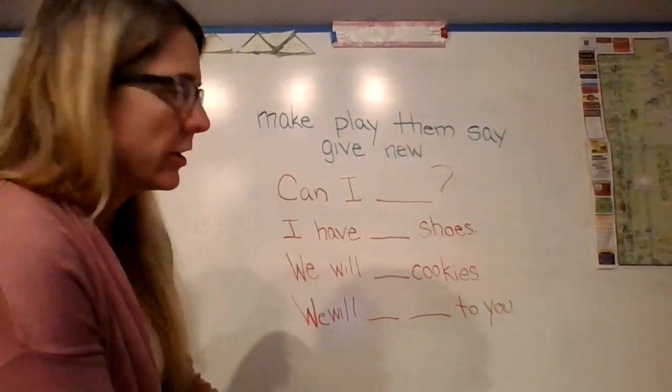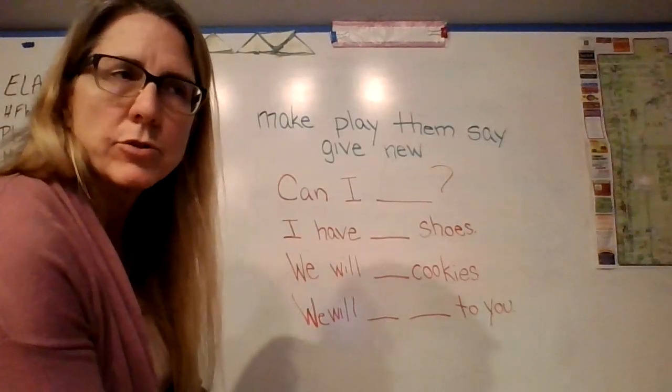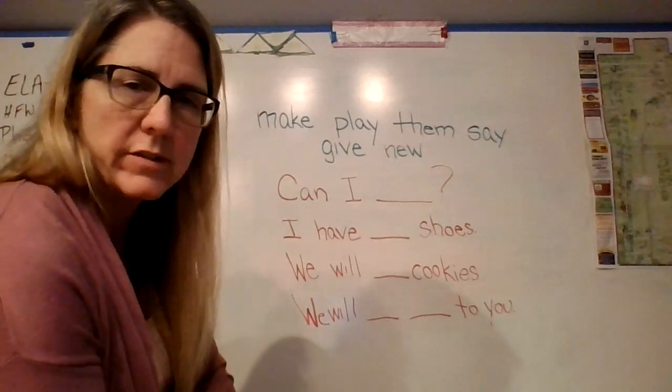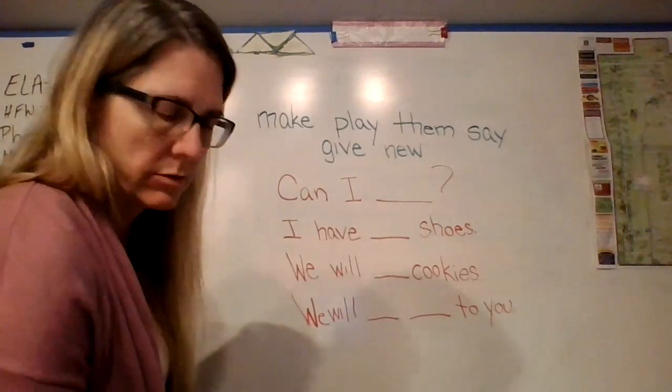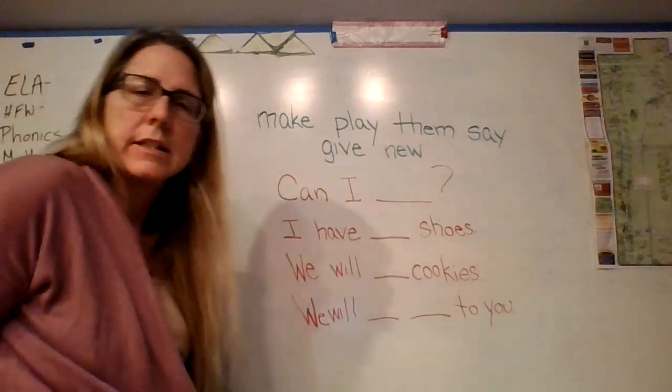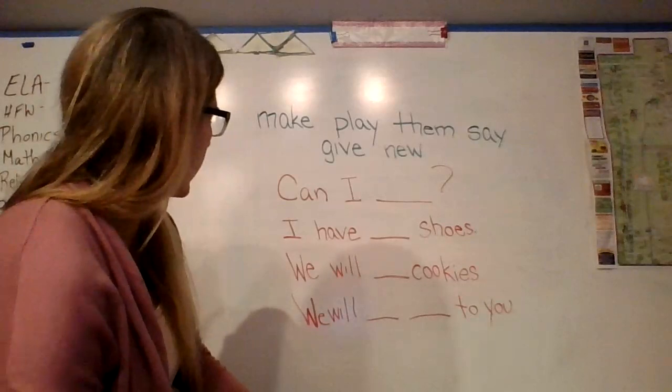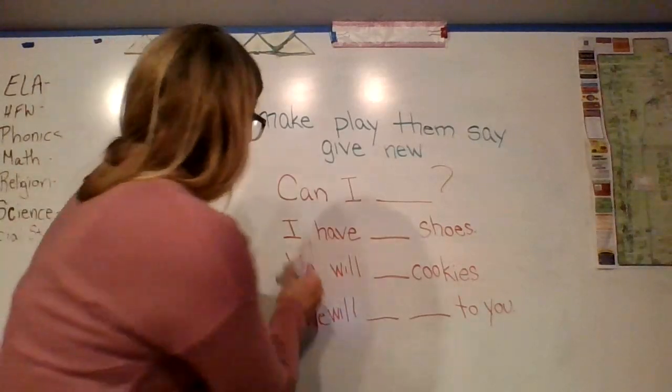Alright boys and girls, make sure you have your whiteboards, your markers, and your erasers. Pause the video until you're ready. We're going to work on our sight word sentences and a couple of other things.